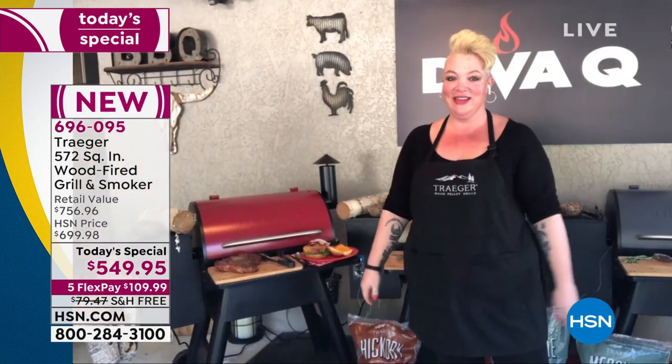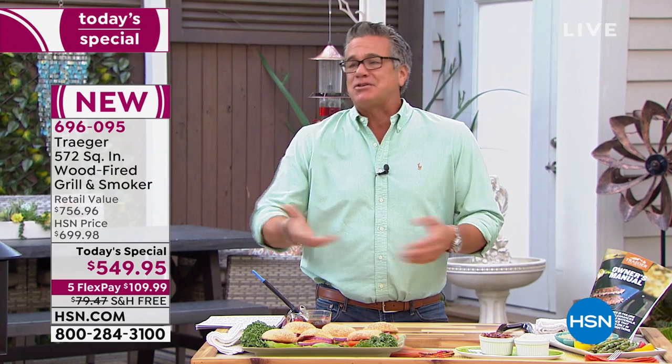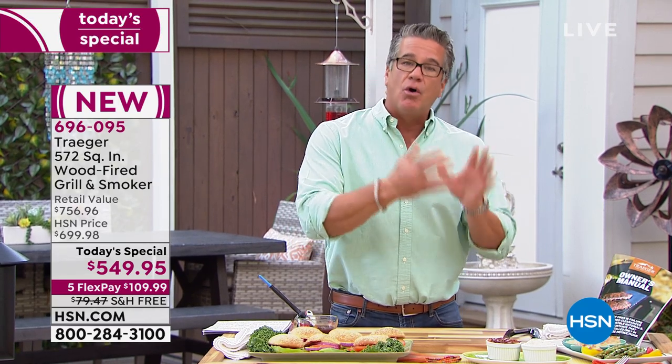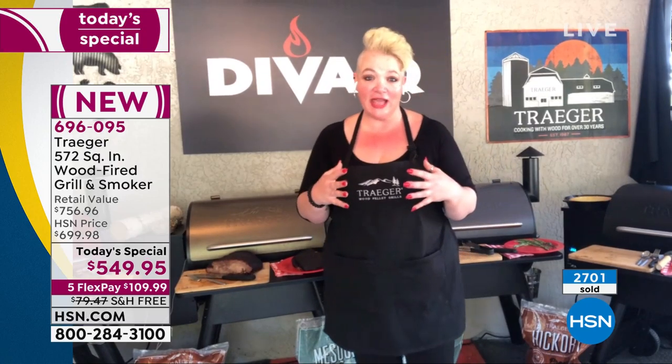When they judge barbecue contests, brisket is the one that really sets everybody apart — it's truly an art form. But when you have a Traeger, you can do it yourself, easily. I used to have one of the old big porcelain cookers — very limited in what you can do, and you had to take all the meat out to add more coal constantly. With Traeger, no babysitting. The pellets are auger-fed through the machine, they slowly incinerate and add smoke. You can go to bed at night and wake up with perfect food.